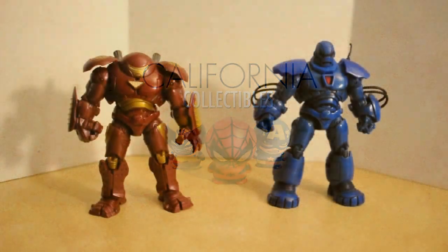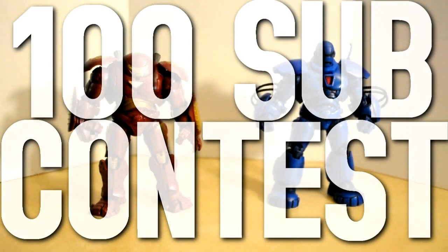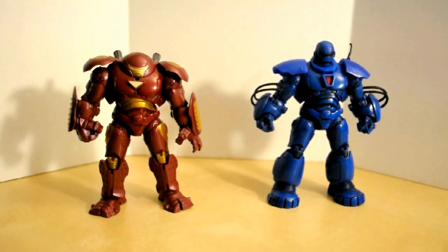Hey, what's up YouTube? It's California Collectibles and welcome to my 100 subscriber contest. I finally got around and purchased some things to give away. I have three sets of prizes, so let's go ahead and take a look at those.